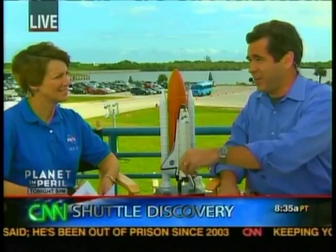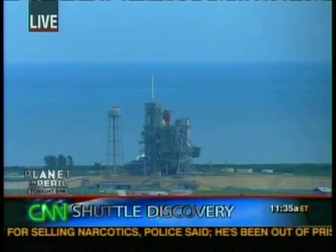Our first high-definition launch on CNN looks like it's going like clockwork — inside three minutes now to launch. Joining me is somebody who's been through this experience many times, four times to be exact, twice as a commander: Eileen Collins, the only other woman to be a commander. Pam Melroy, the second woman to be commander, is commanding this mission.